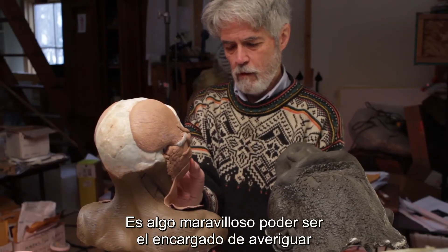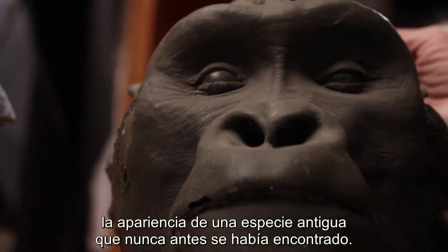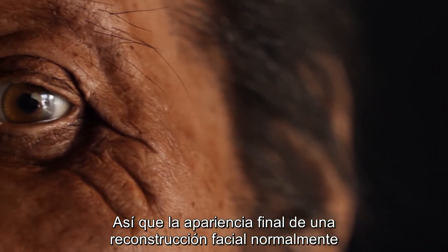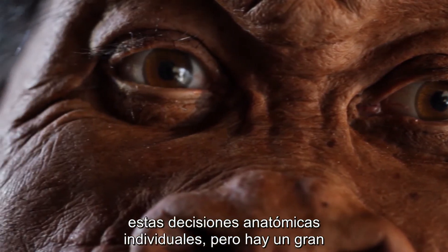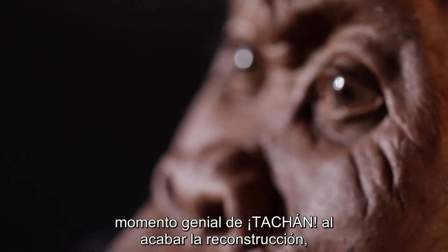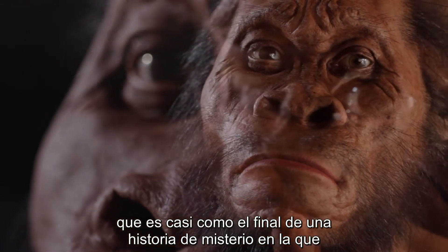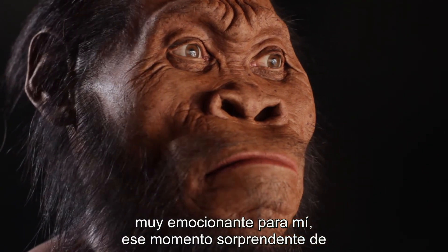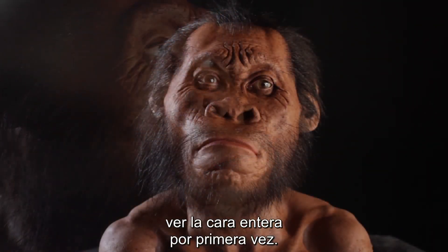It's a wonderful thing to be in the position of being the person who figures out what some ancient species that's never been found before looks like. The final form of a reconstruction is often a surprise to me — it's the cumulative result of all these individual anatomical decisions, but it has this big ta-da moment at the end, which is almost like the end of a mystery story where an identity is revealed. That's an exciting moment for me, to have that often surprising moment of seeing the face as an entirety for the first time.